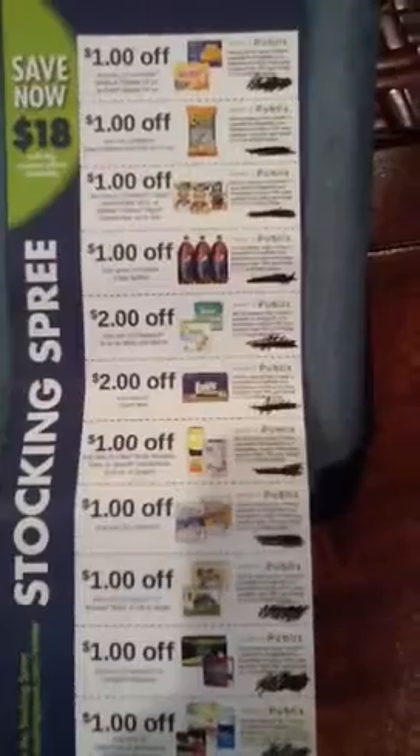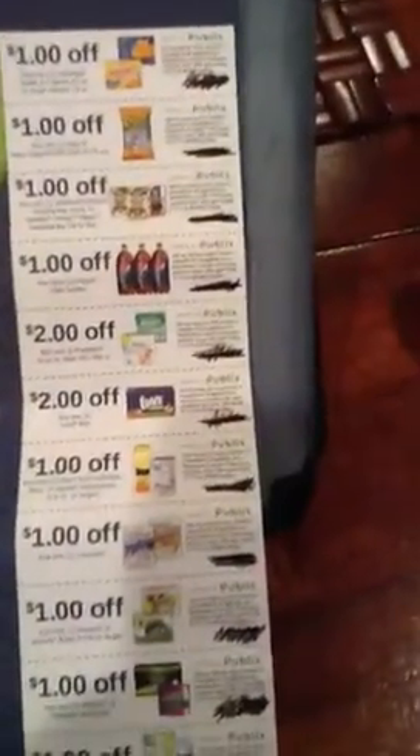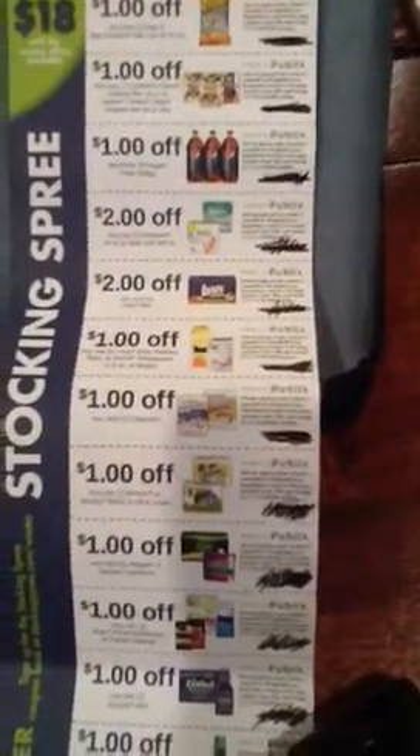Two dollars off any one Pampers three-times or five-times wipes — all the refills of wipes. Two dollars off any Luvs box. A dollar off any two Olay body washes, bars, or Secret deodorants.